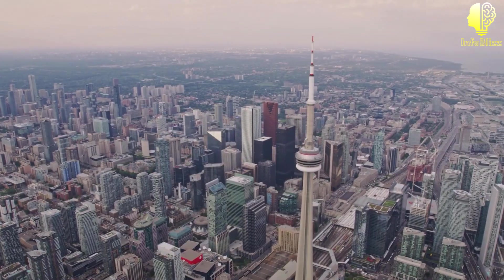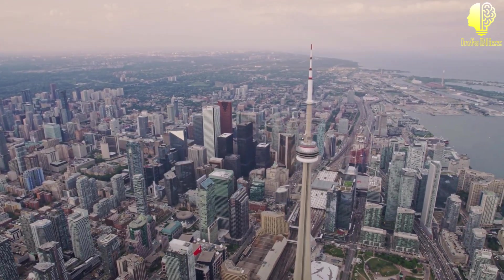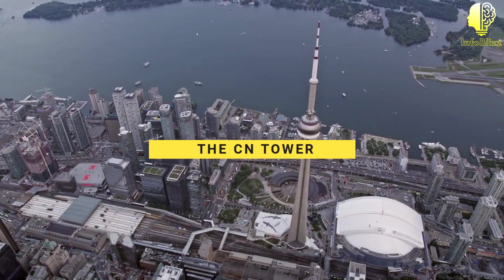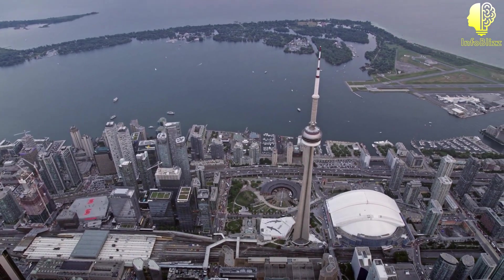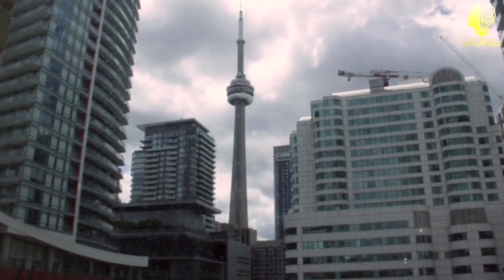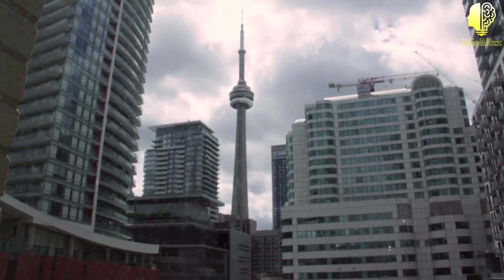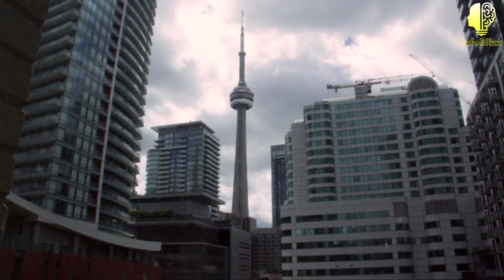Welcome to InfoBlizz for fascinating facts and mind-blowing information. In this video, we're going to take a closer look at one of Canada's most iconic landmarks, the CN Tower. Standing tall in the heart of downtown Toronto, this engineering marvel is a true symbol of Canadian pride. Whether you're a resident of Canada or a curious traveler, you're sure to be amazed by the top five interesting and amazing facts we're about to reveal.